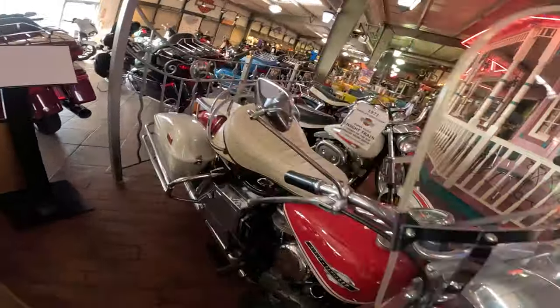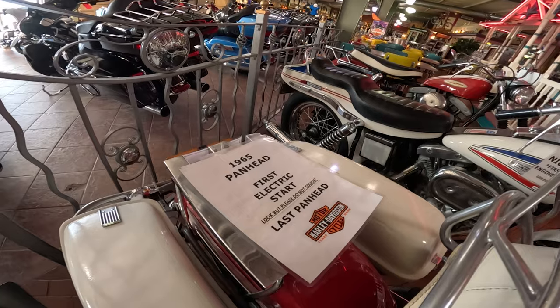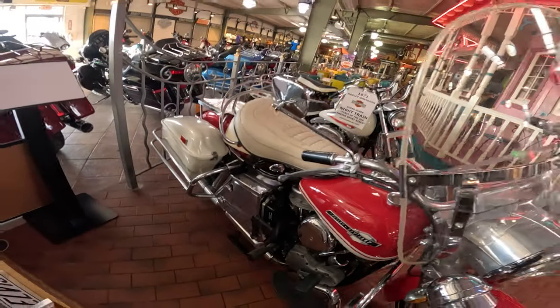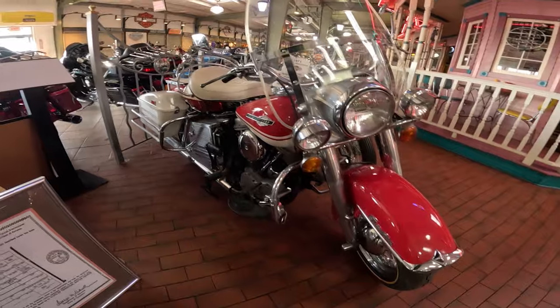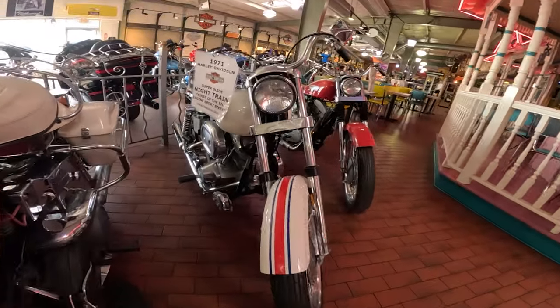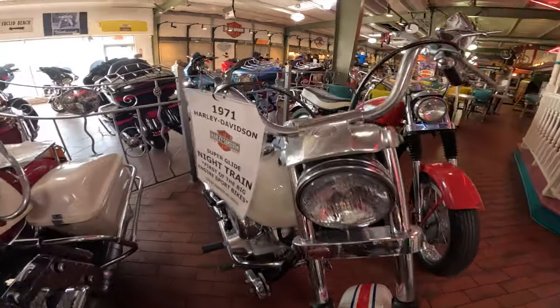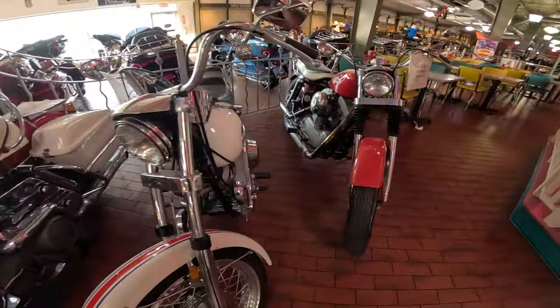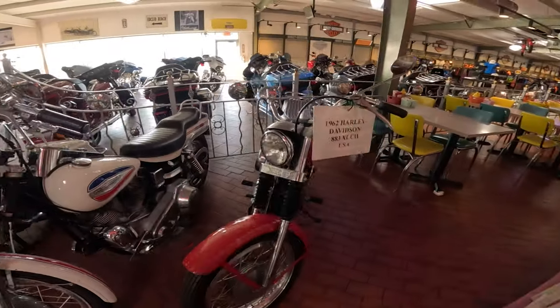Got the 65 pan — first electric start, last pan here. 71 Night Train, first of the big engine sport bikes. Got the 62 XLH.